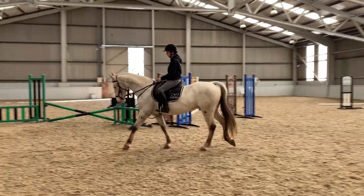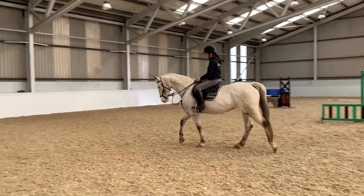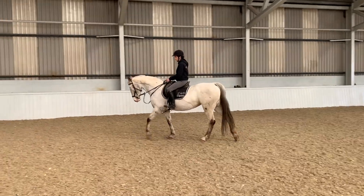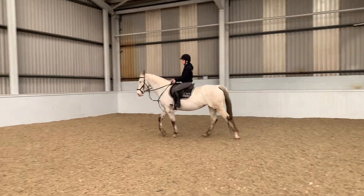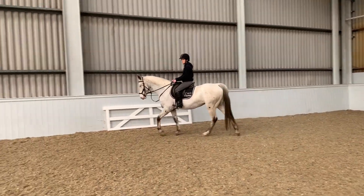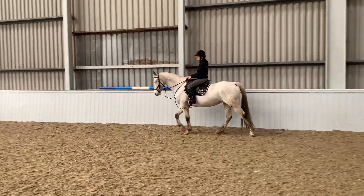I've seen her hacking out on her own, just schooling, seen her in a scruff at home. I've also seen her — on Facebook, I mean — go to numerous shows, one-day events, and a lot of eventing, arena eventing, and cross country. And every summer I actually see her down the pub quite regularly.